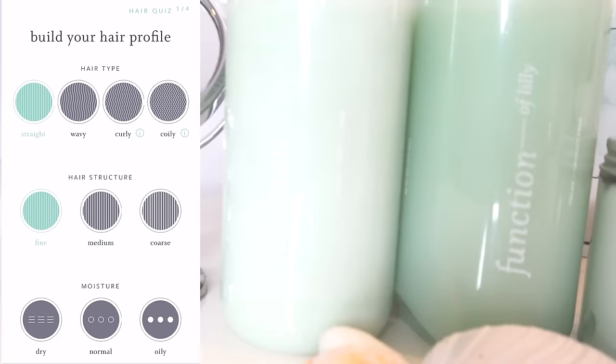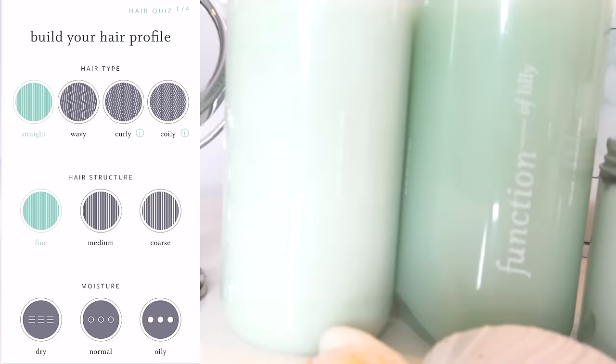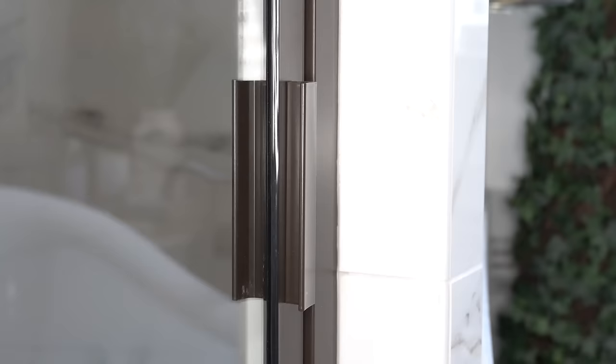You get to choose the color — I chose sea foam green to match my bathroom. You get to pick the fragrance — lavender for me, of course. And the coolest part is your name actually gets printed on the bottle. So cute!